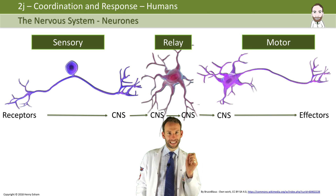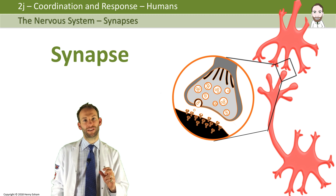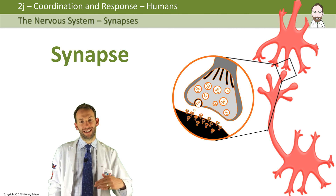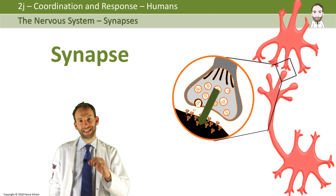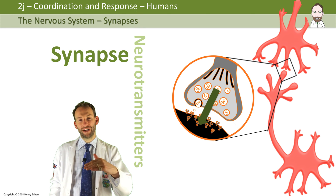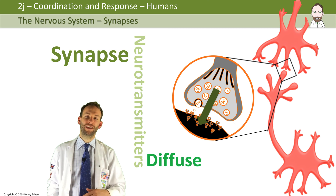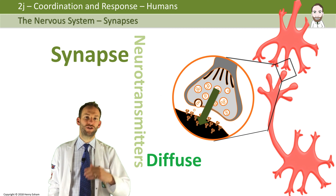There are tiny microscopic gaps between all the different neurons where they join, and we call these little gaps synapses. A synapse is a connection between two neurons. When you get to the end of one neuron, the electrical impulse stops, but it stimulates the release of tiny neurotransmitter chemicals. These diffuse across the gap and bind to receptors on the membrane of the next cell, triggering the next impulse to fire — like a little junction between the two neurons.